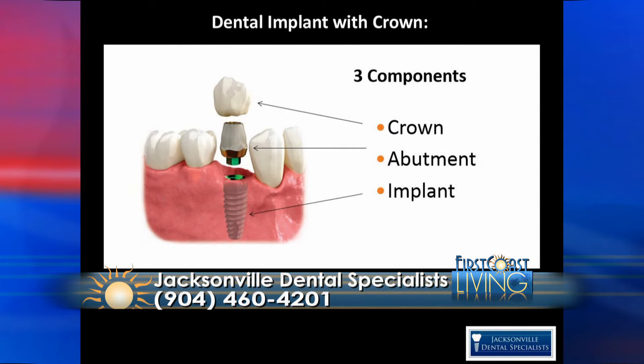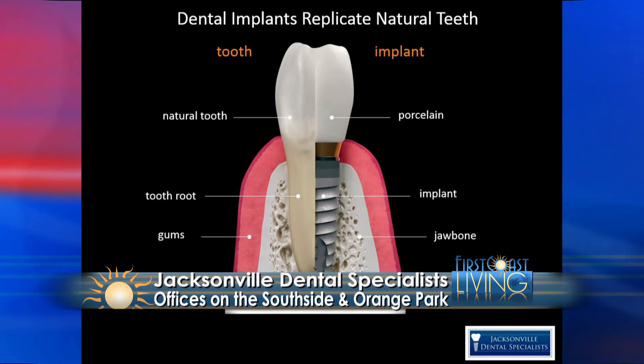This shows a single tooth replacement with a dental implant. You have the implant that gets placed into the jawbone, it fuses with the bone, then you have an abutment that fits over that, and then you have the crown. So there are three basic components — and it's permanent. It doesn't come in and out.